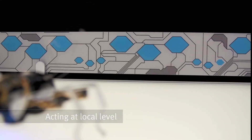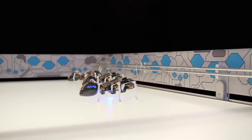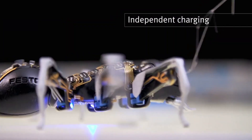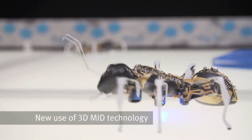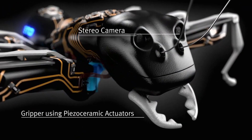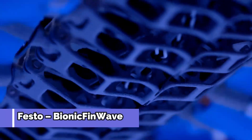The Bionic Ants aren't just a technical marvel — they also offer a glimpse into the future of distributed robotic systems. Imagine a swarm of robots working together in factories, hospitals, or search and rescue operations, each performing its task autonomously while contributing to a larger goal. The Bionic Ants showcase how robots can achieve incredible things when they work together. Next up is the Festo Bionic Fin Wave.